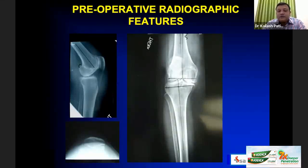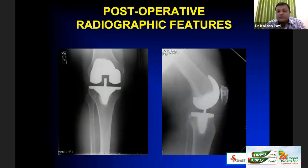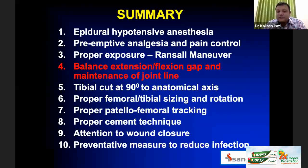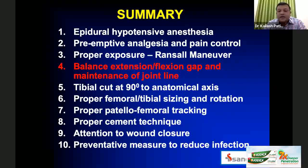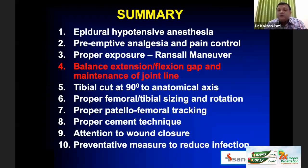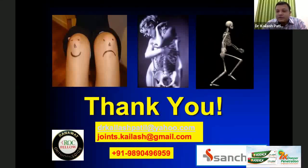Here are a few X-rays of a unilateral knee replacement — what you should see is proper sizing of the femur and tibia, good cementing all around, and a well-aligned knee, which gives a good result. In summary: hypotensive epidural anesthesia, pre-emptive analgesia and pain control, proper exposure, balanced extension-flexion gaps with maintenance of the joint line, tibial cut at 90 degrees to anatomical axis, proper femoral and tibial sizing and rotation, proper patellofemoral tracking, proper cementing technique, attention to wound closure, and preventive measures to reduce infection. That is the end of my talk — over to you, Dr. Ashok and Dr. Surinder Patil.